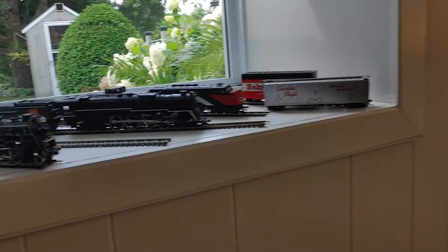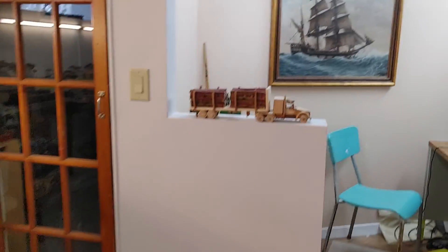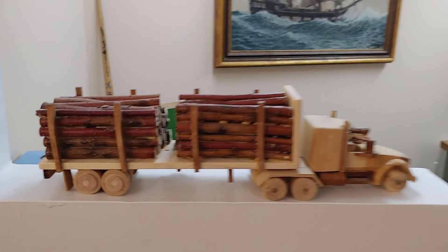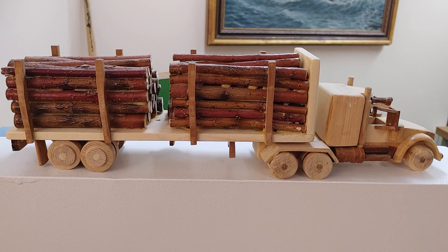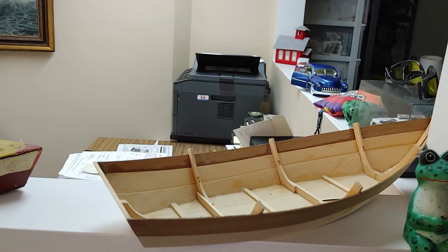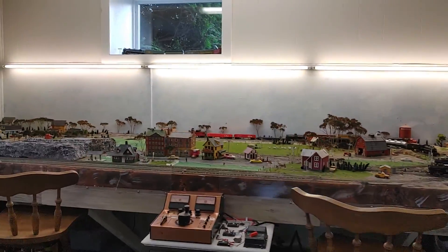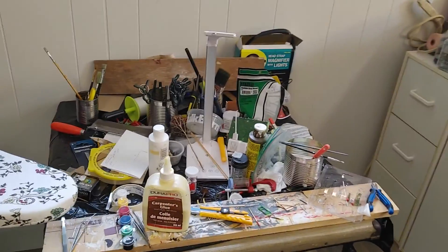Very nice. Some scratch-built stuff John's built. Still working on the boat, I guess. There's his workshop.